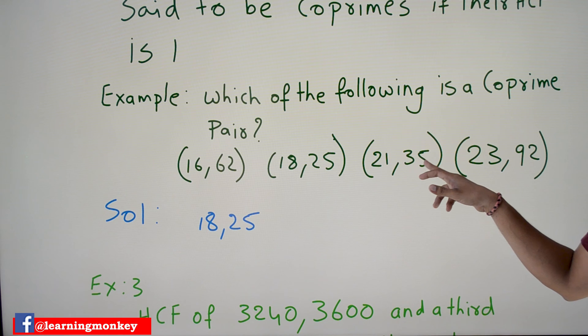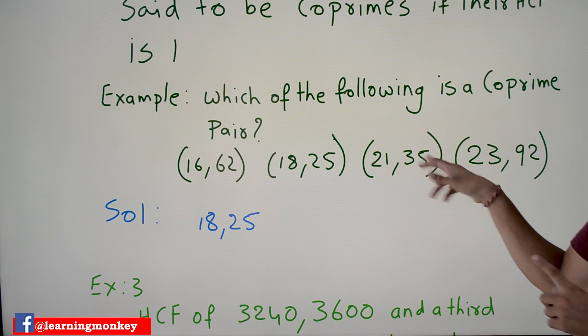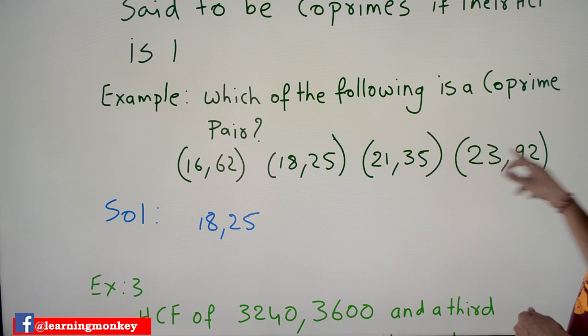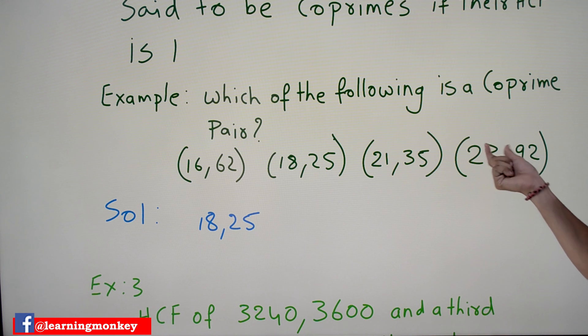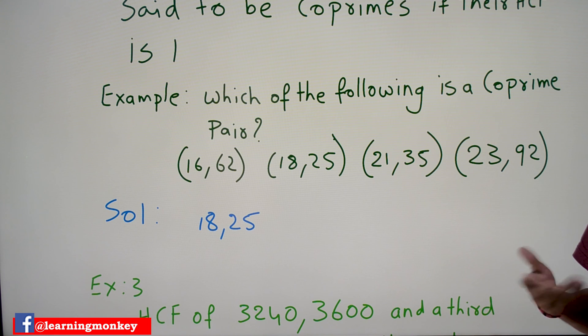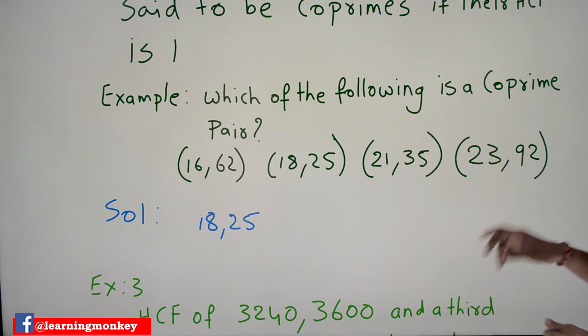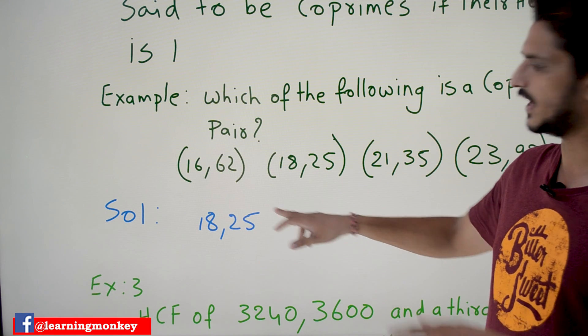Next, 21 and 35 — no, 7 divides both 21 and 35, so it is not a co-prime pair. 23 and 92 — it is not a co-prime number either, because 23 divides both 23 and 92. So the answer is that the co-prime pair is 18 and 25.